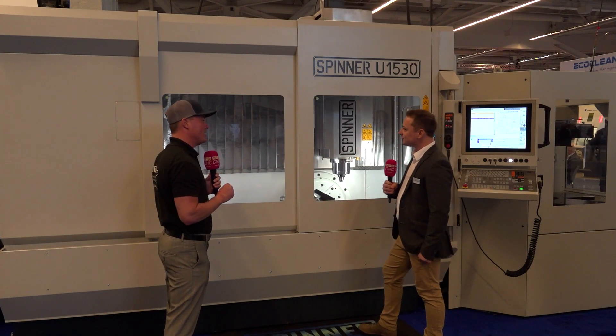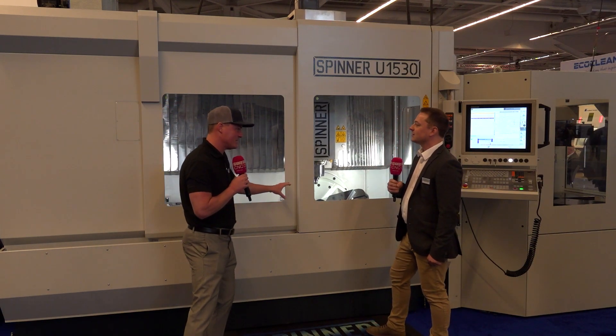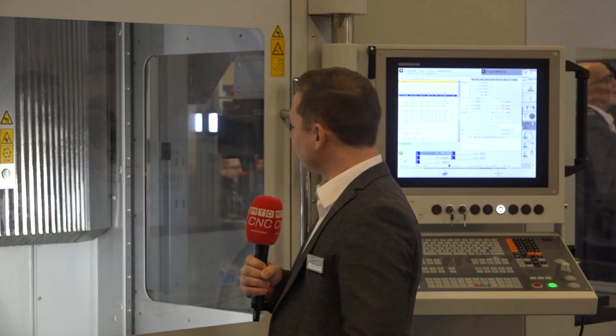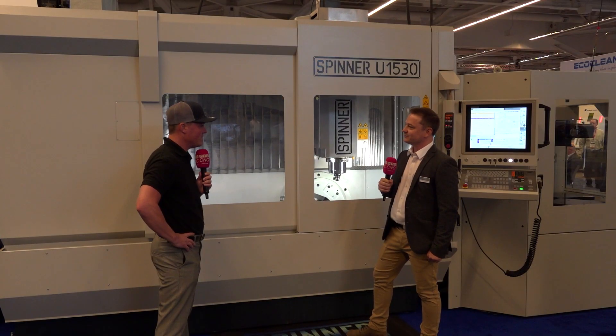The pallet change feeds the five-axis section of this machine. Here on the booth we have a six-station pallet changer, but other sizes are available: 16, 20, 24, 30 stations. That's one of our smaller ones — six stations — and it's perfect for a cycle time of about 30 to 40 minutes to serve you lights out, set up your jobs, and automatically feed them to the machine.